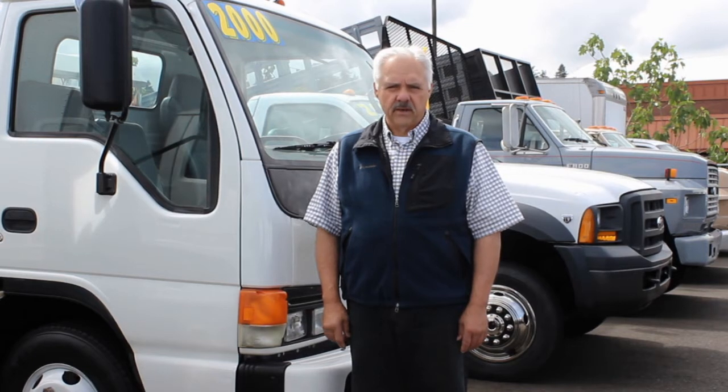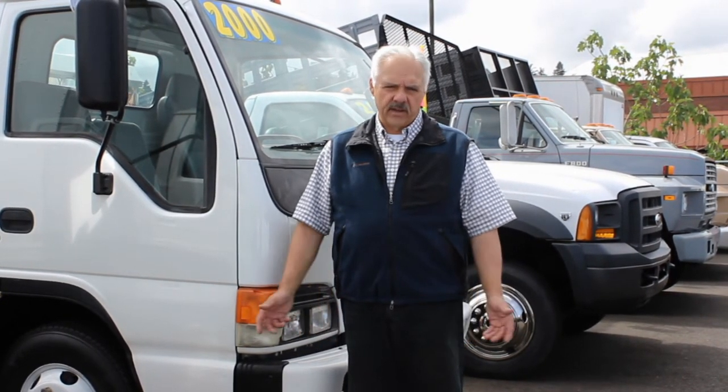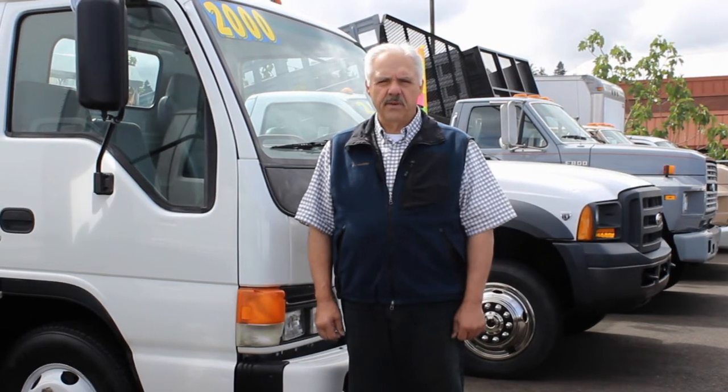We have not only bank financing for commercial borrowers, but we also have business loans and business lease-to-own, as well as traditional bank loans for consumers, finance company financing, and credit card transactions. So we can help you with financing — it's a very simple application and we can take care of it right away.